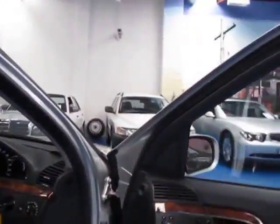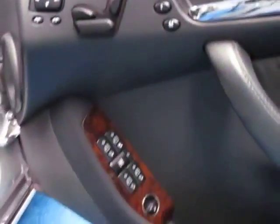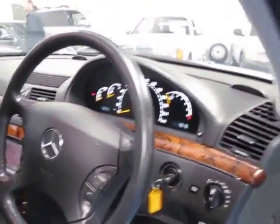Being an S-Class, it's got dual airbags, side airbags, automatic headlights, automatic wipers, lumber adjust on the seats, and folding mirrors. They were well over $200,000 when they were new, so you'd expect to get all that sort of thing, but I thought I'd mention it anyway.